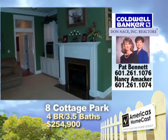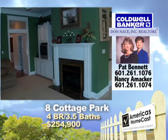Looking for the best buy in Bent Creek West? This spacious garden home is better than new.